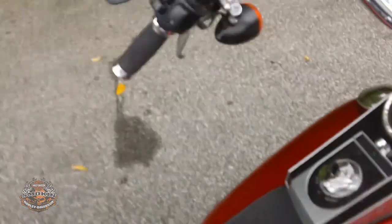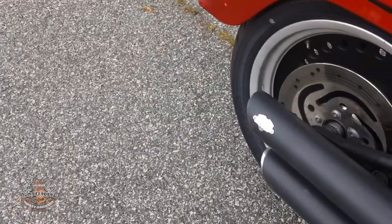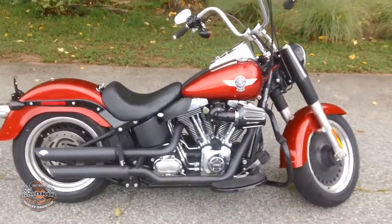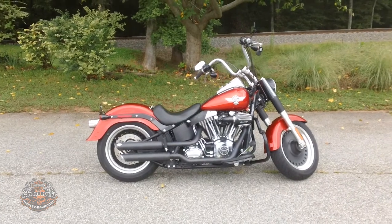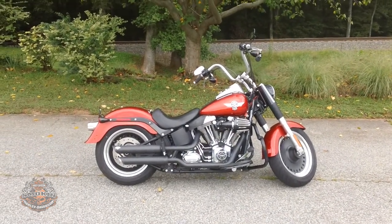Alright, let's hear it. Nice and loud. Come and check this one out and many more at the largest inventory in the Carolinas. And remember, if you've got a van, trade it in here at Smoke and Harley-Davidson.